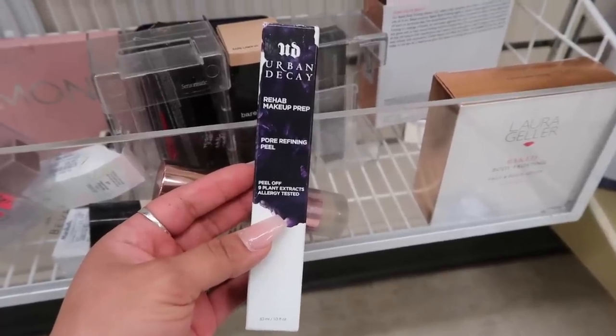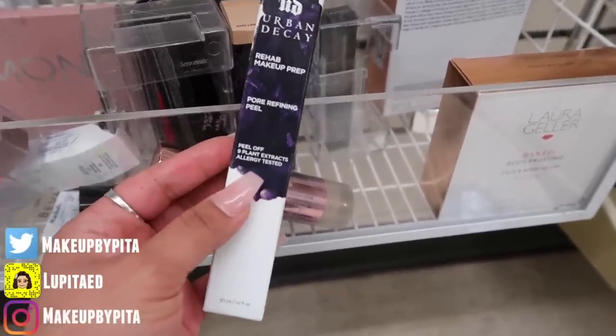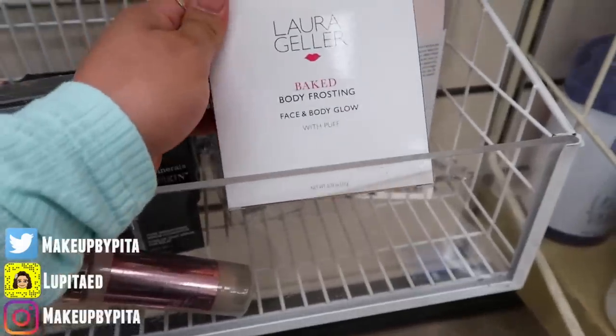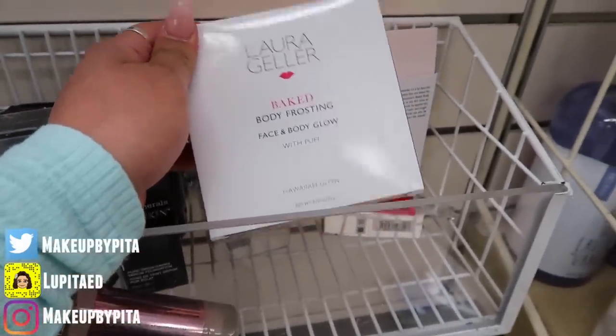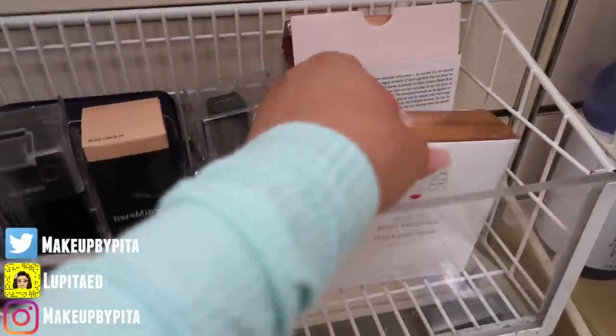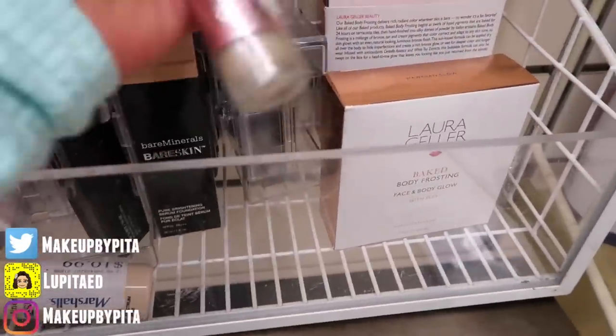I found this Urban Decay Rehab Makeup Prep Pore Refining Peel, which is supposed to help minimize the appearance of your pores. I also found this Laura Geller Baked Body Frosting Face and Body Glow — it comes with the puff, this one's in Hawaiian Glow, and it's eight dollars. They have two of them.